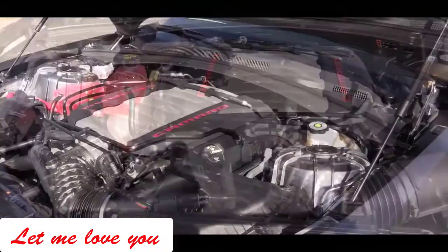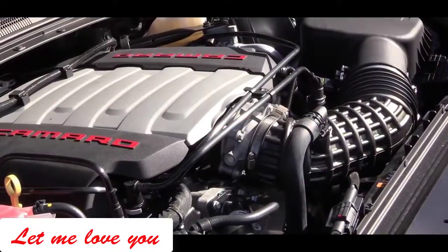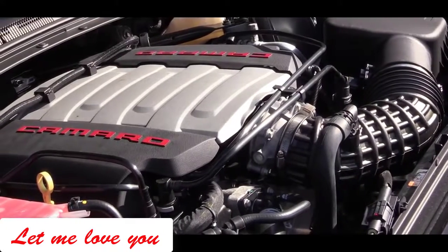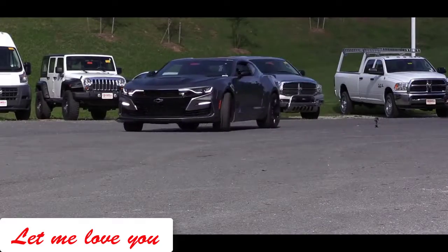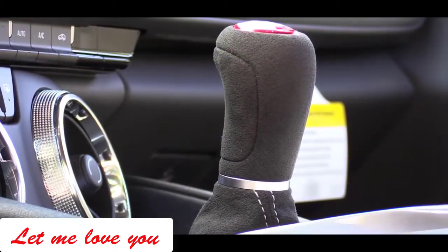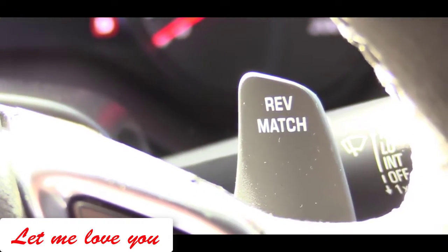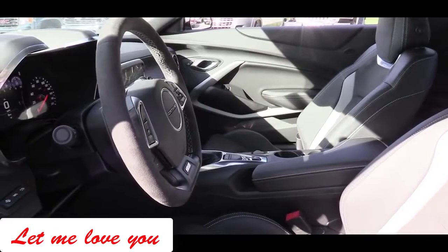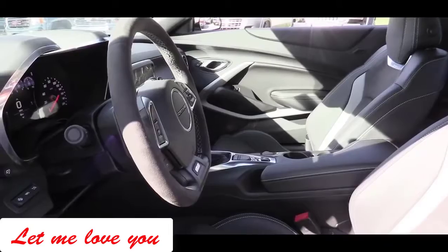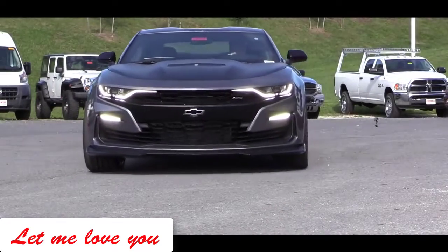Powering the 2019 Camaro SS is the 6.2-liter LT1 V8 engine, putting out 455 horsepower at 6,000 rpm and 455 pound-feet of torque at 4,400 rpm. Power is sent to the rear wheels through either a Tremec six-speed manual — which comes standard with rev matching — or the optional 10-speed automatic with paddle shifters, which is new for 2019; previously it was an eight-speed automatic.